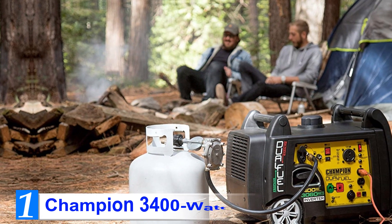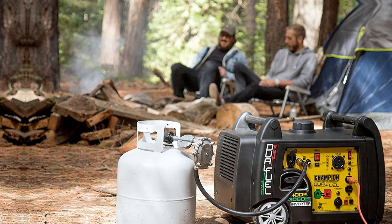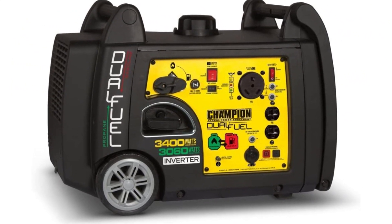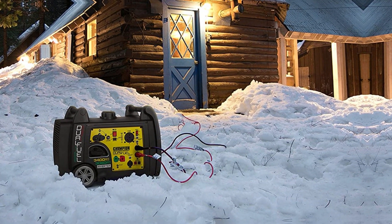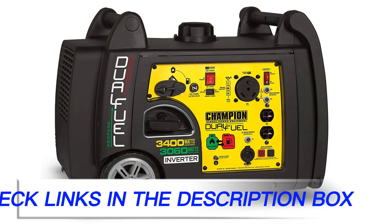Number 1: Champion 3400 Watt. The Champion 3400 is a very efficient inverter generator. Its total power output is 3400 starting watts and 3100 running watts, making it one of the strongest inverter generators in its price range. This is a dual fuel generator offering you the flexible choice of running it either on gas or propane. Switching fuels is easy and quick — all you need to do is push the button on the control panel.